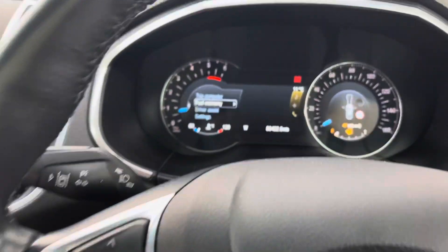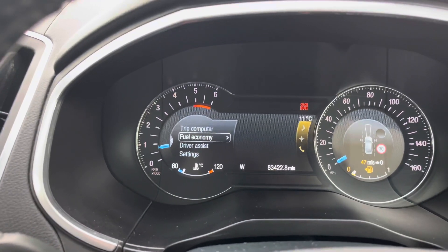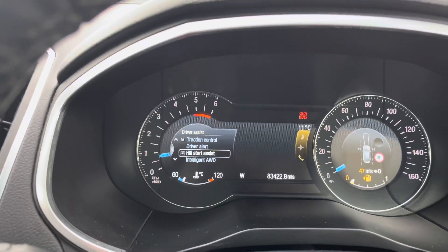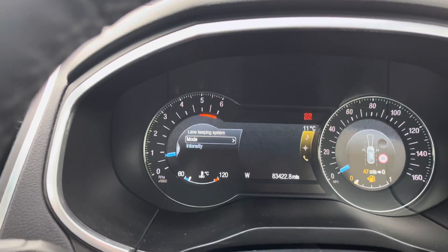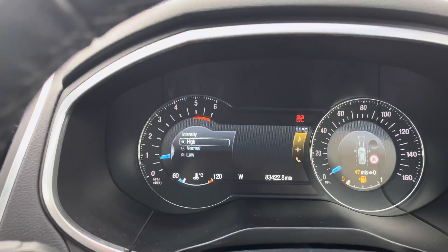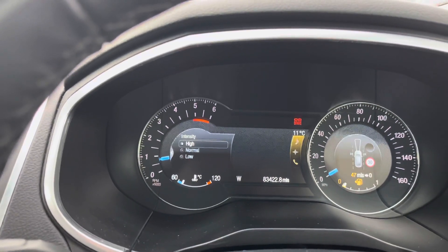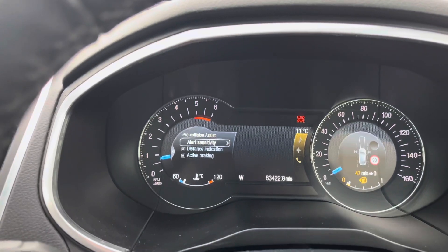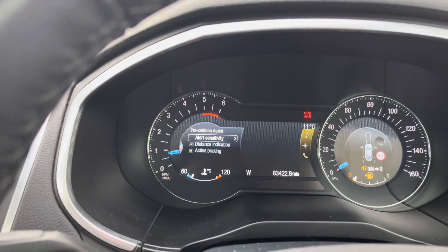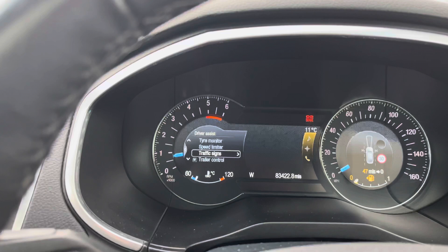You also have a speed limiter. Up top you have controls for the left display where you can access information such as your trip computer, fuel economy, and driver assist features. Scrolling down, you'll find your lane keeping assist, which will alert you when you're starting to drift out of your lane and can even aid in correcting it. You can adjust the intensity of the steering wheel vibration alert. You also have pre-collision assist, which can detect potential hazards ahead and emergency brake if necessary to prevent or reduce impact.